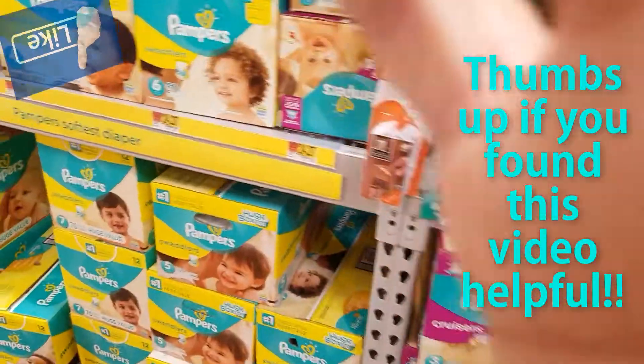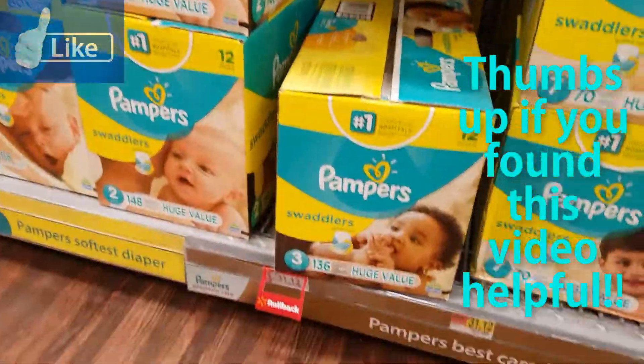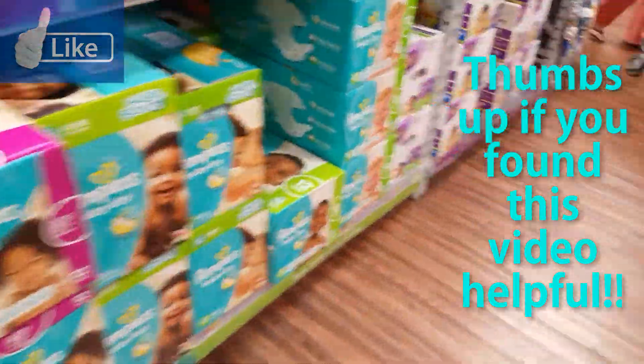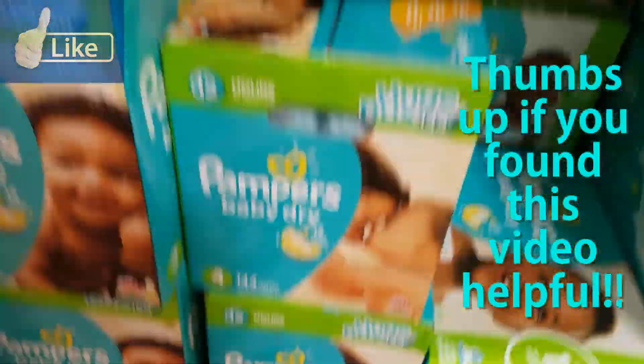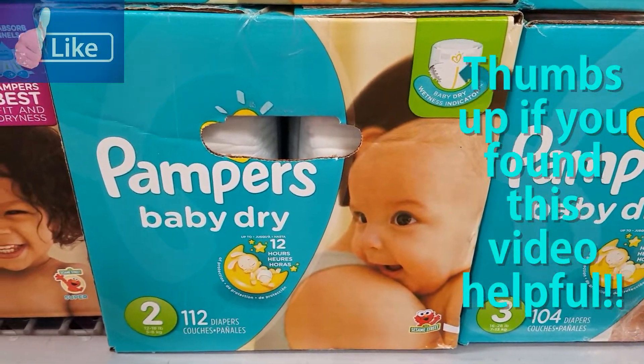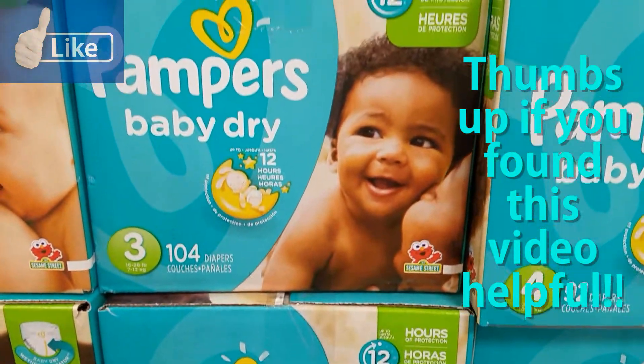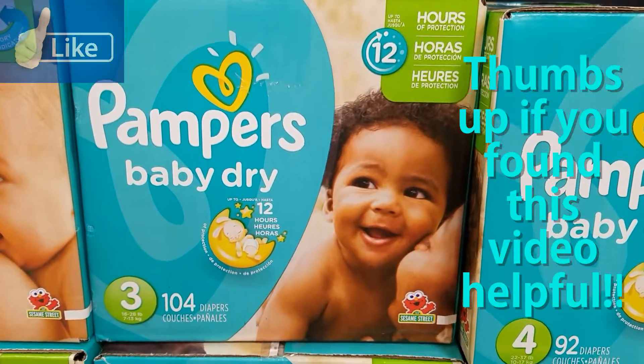Let me just show you — let me turn you guys around here. We had the pampers baby dry size two, 112 count. And apparently you can come to Walmart and change it out. Make sure I get the right one because I already got the wrong one. So we need the size three — that's what I'm going to buy right now.